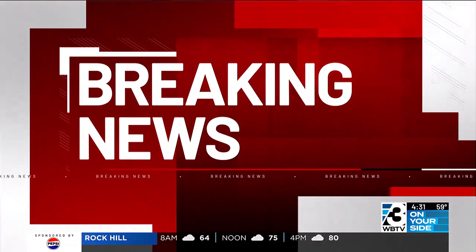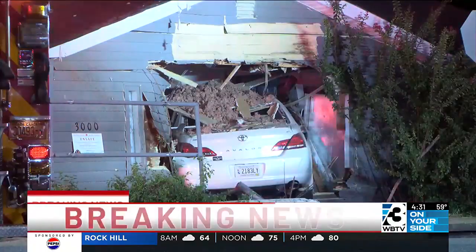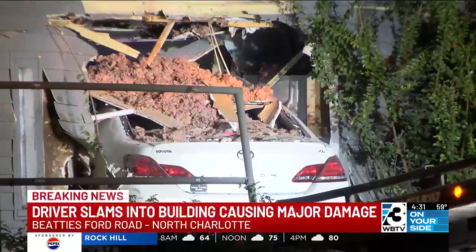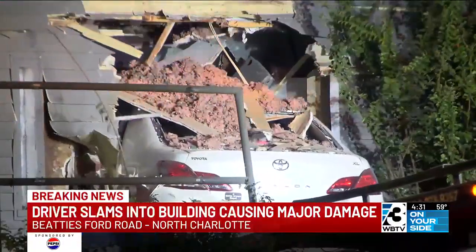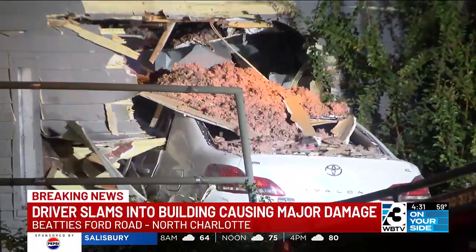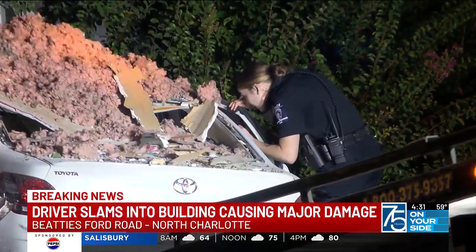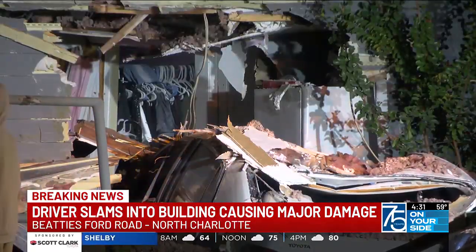Take a look at this. Around 1:45 this morning, a driver went off Beatty's Ford Road and slammed into the side of this building at the corner of B Avenue. You can see the car was lodged inside the building — they're there just trying to pull it out. While it looks a little bit like a home, our photographer on scene told us it appears it was actually a small boutique.